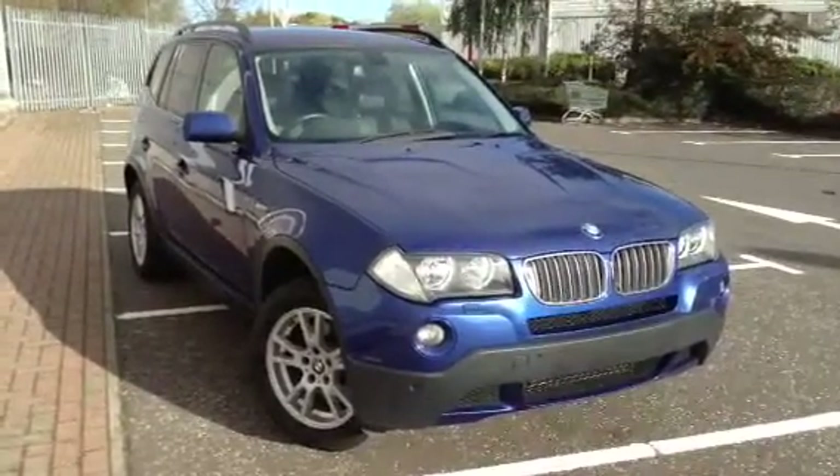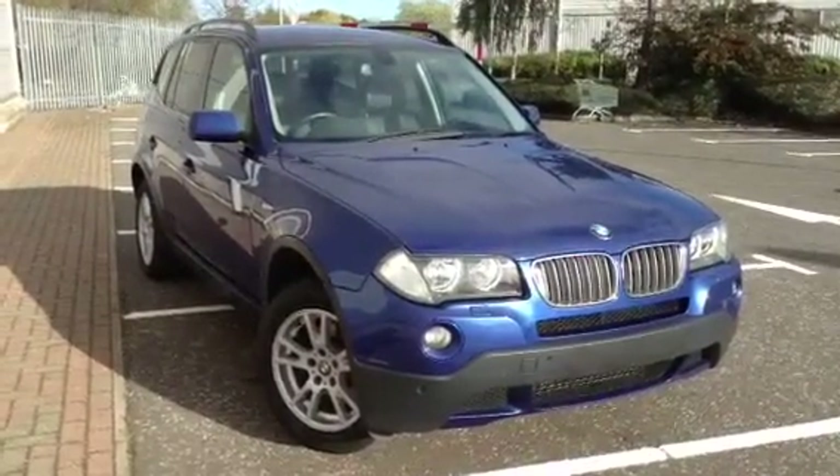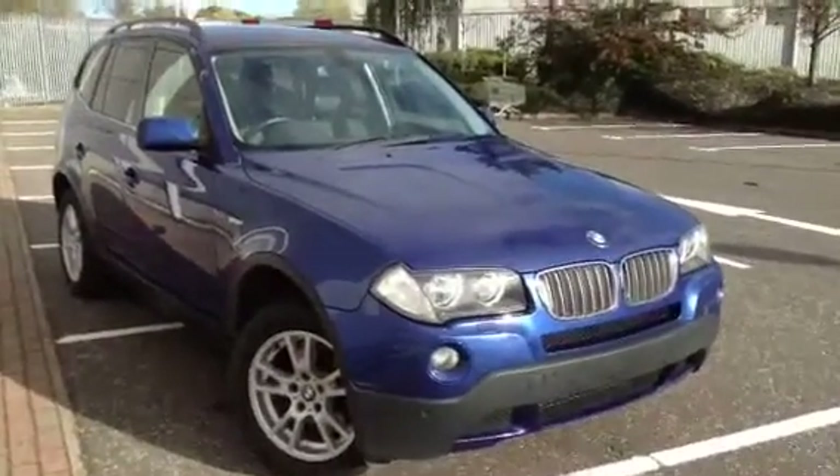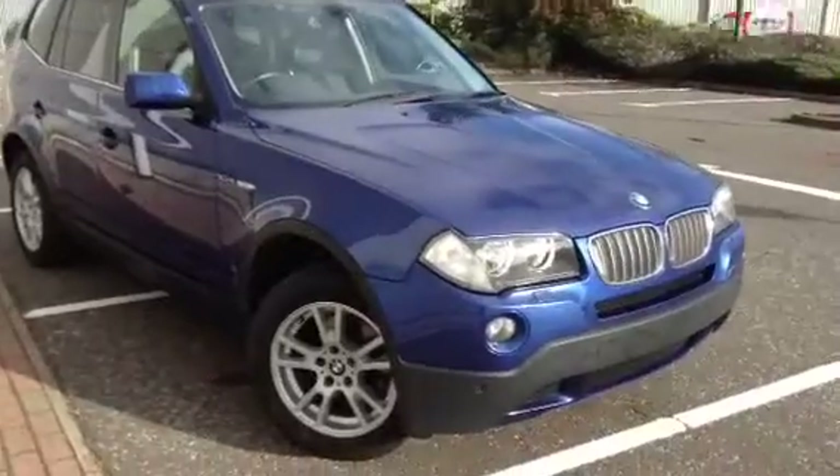Here we have a very nice looking 2007 BMW X3 3.0L diesel SE model in blue. The car is in absolutely great condition as you'll see in the video.